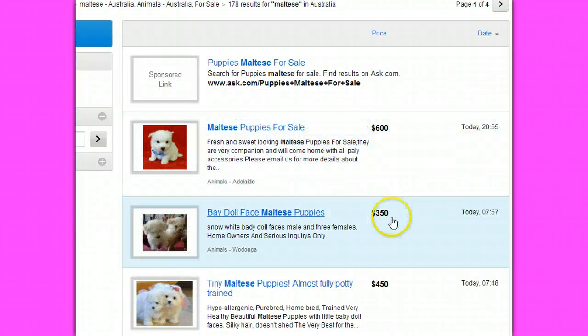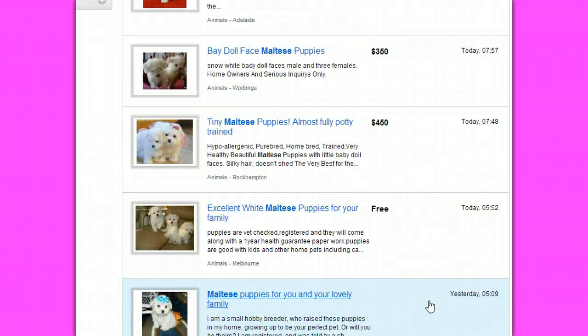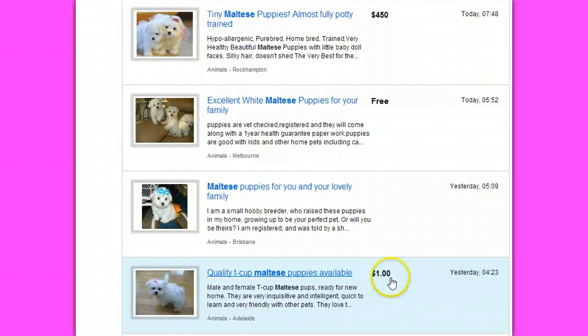So we've got the prices here: $600, $350, $450 — obviously way cheap. There's even a free one, way cheap for a Maltese puppy. You're looking at $900 plus for a purebred puppy. Oh, this one's a dollar.